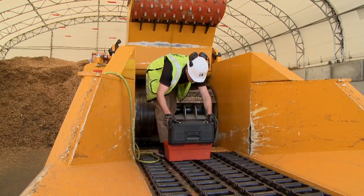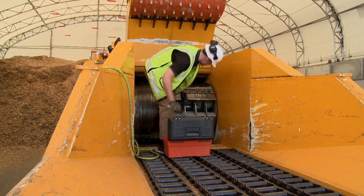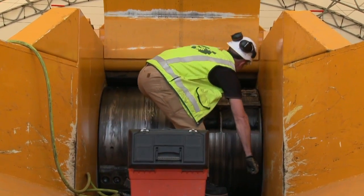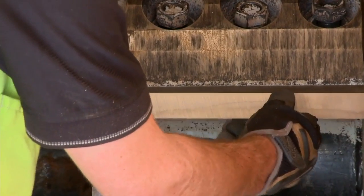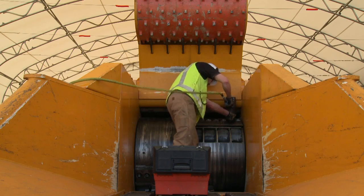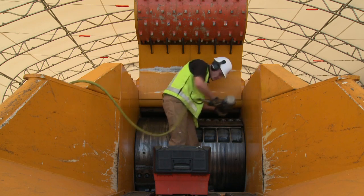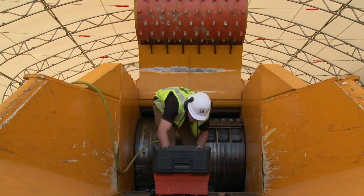Knife replacement is fast and easy on the ChipMax — no more kneeling on the infeed when servicing the machine. The 48-inch wide by 40-inch diameter two-knife or four-knife drum rotor is engineered with a six-inch solid plate pocket and mantle design, making it by far the strongest rotor in the world.